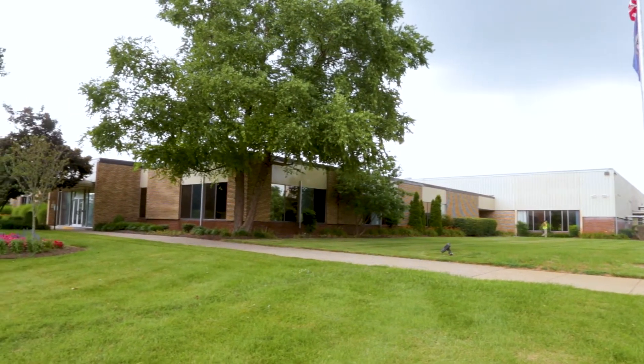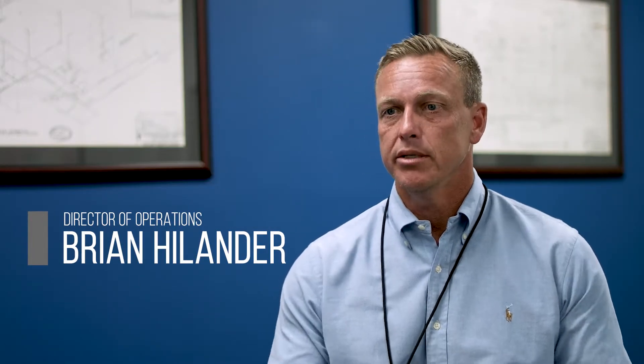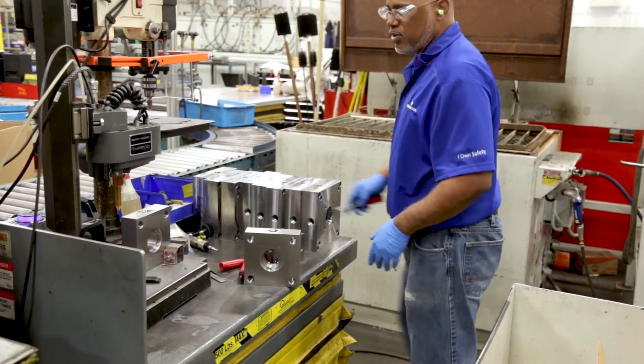We sit on 14 acres in the beautiful Bluegrass State of Kentucky. This actual facility has been in business since the mid-60s. Of course, it's been under many names, now under the Emerson umbrella, but it's been around since 1965. We have 78 product families, 1.25 million parts shipped annually, and over 150,000 active part numbers.